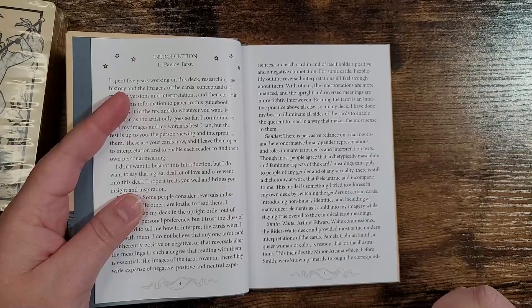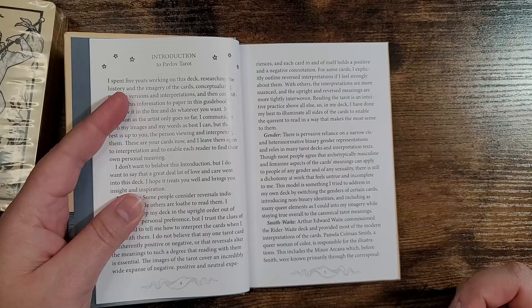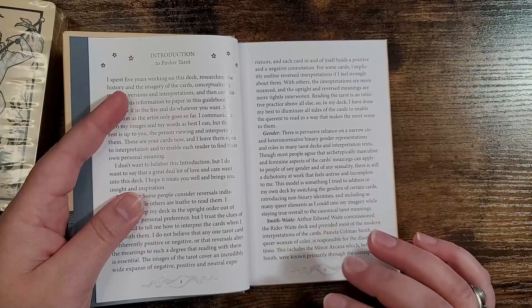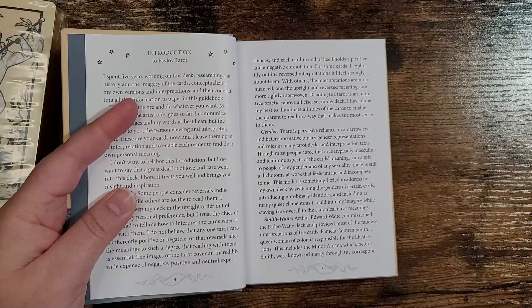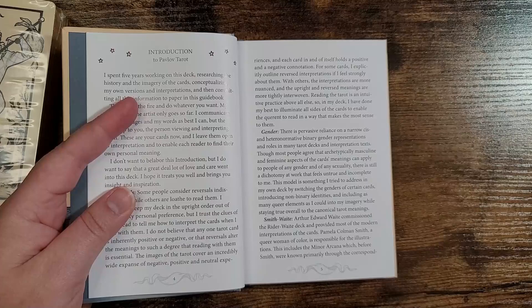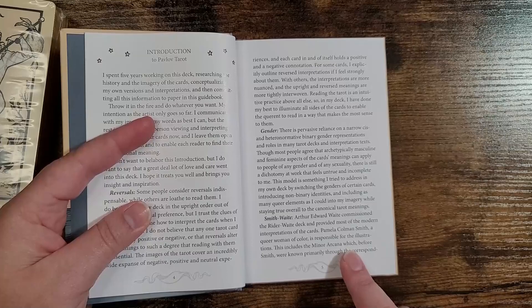The artist tried to address this by switching the genders of certain cards, introducing non-binary identities, and including as many queer elements as possible while staying true to canonical tarot meanings. I really appreciate this. I know some tarot readers like to be strict with their cards — that's perfectly fine. But as we open up tarot to people new to it, this is great to see. There are so many different people in the world, and it's nice to see more decks aligning with that.